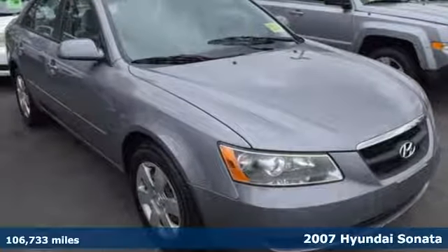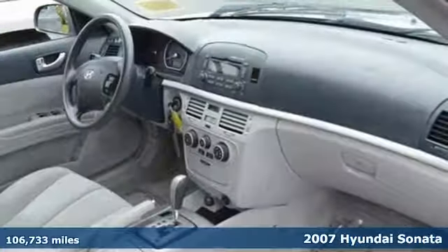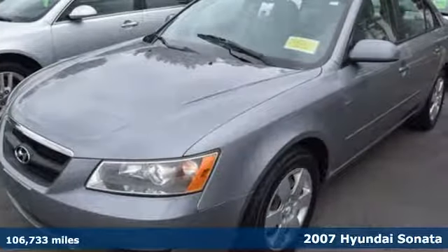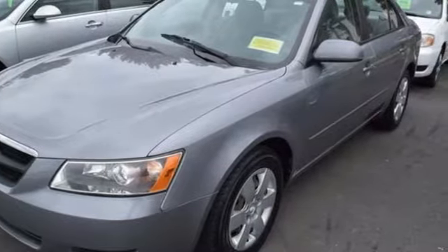Easy to drive, easy on your wallet, and very easy on the eyes, it's a 2007 Hyundai Sonata. Not only is it an excellent value, it provides luxury styling and features that are sure to impress.